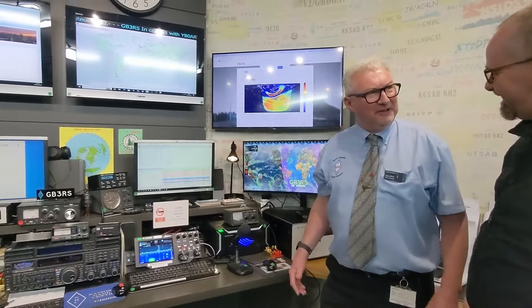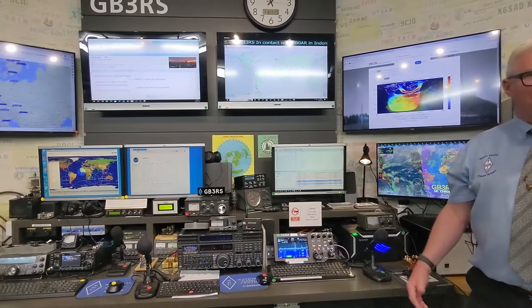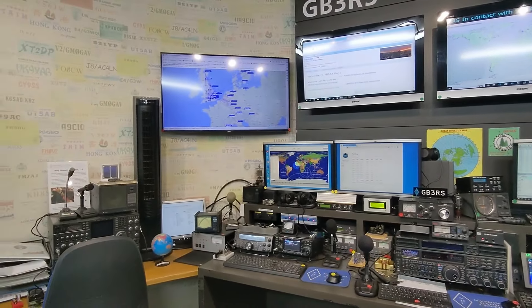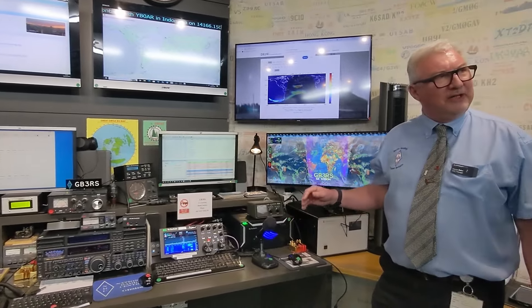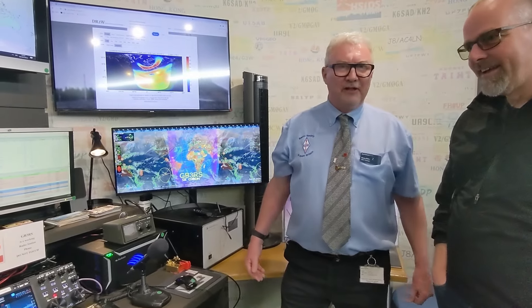Welcome to GB3RS. It's the National Radio Center located at Bletchley Park, and it's run by the Radio Society of Great Britain. We've got a number of different amateur radio stations set up here to demonstrate different aspects of amateur radio. We welcome typically between 100 to 500 visitors into this radio room every day, and it's a great opportunity to demonstrate amateur radio.